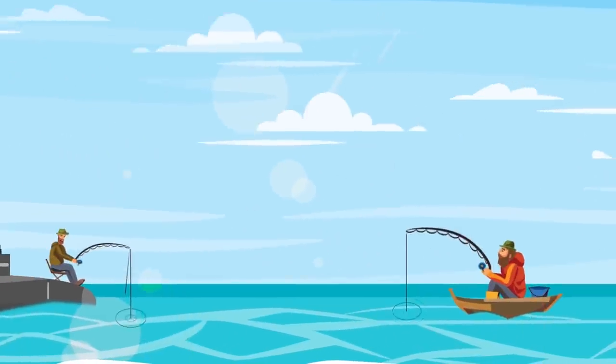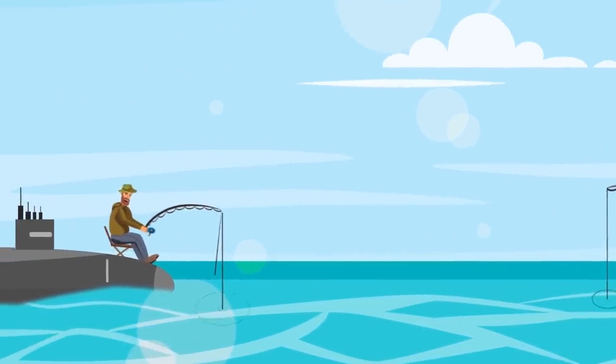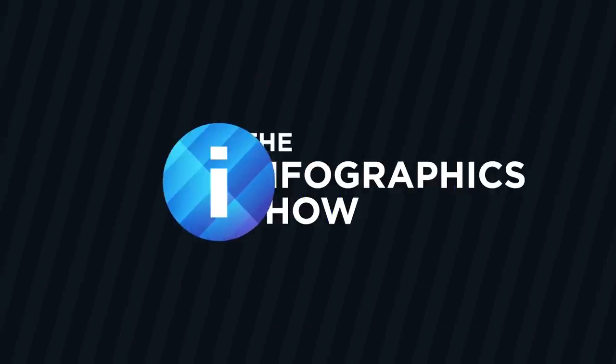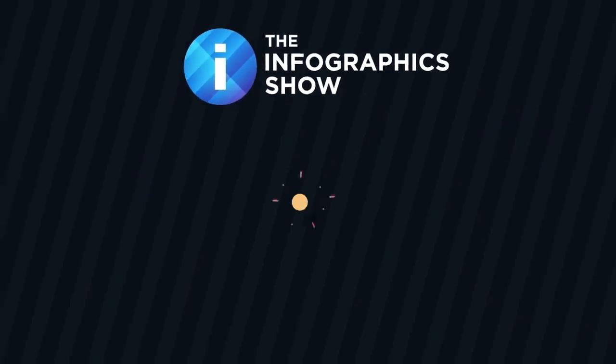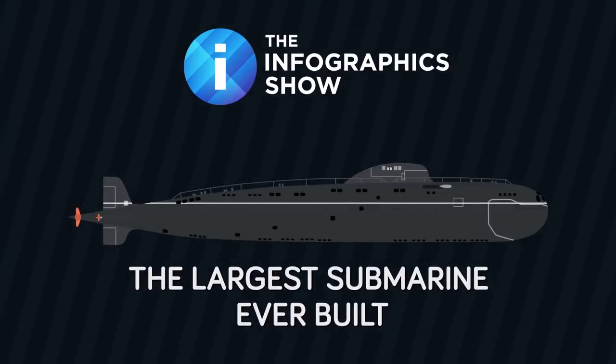Stealthy and absolutely deadly, submarines are a Navy's worst nightmare, and the world has seen some very large submarines. But which is the biggest submarine ever built? Join us as we go back to the end of the Cold War to investigate, in this episode of The Infographics Show: The Largest Submarine Ever Built.